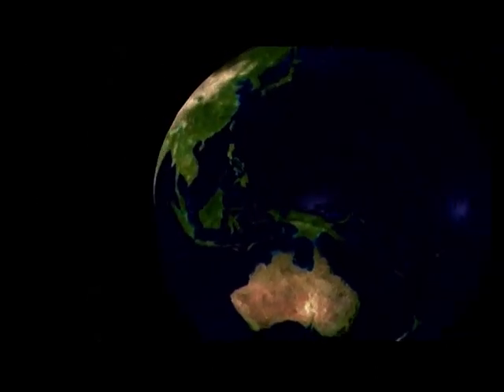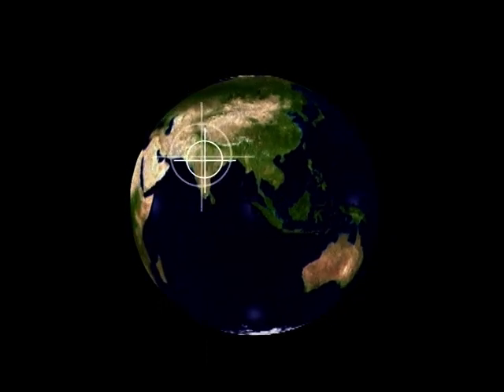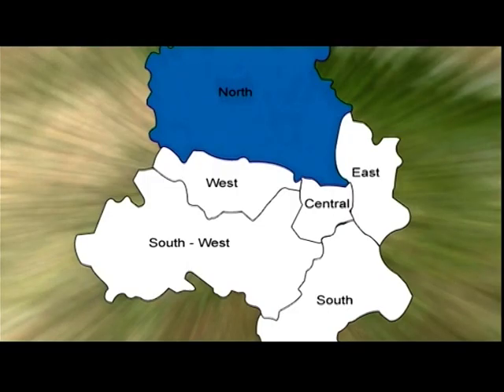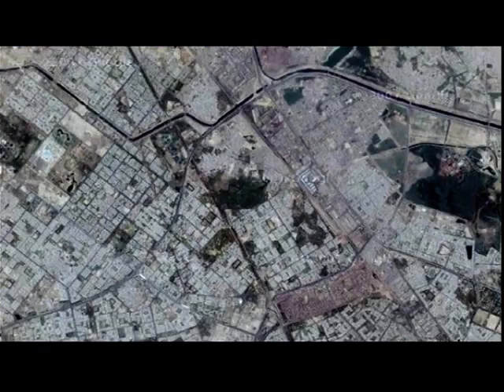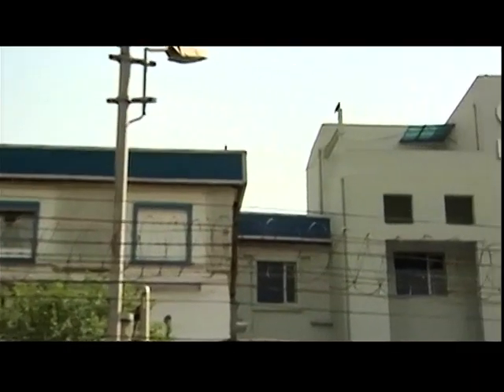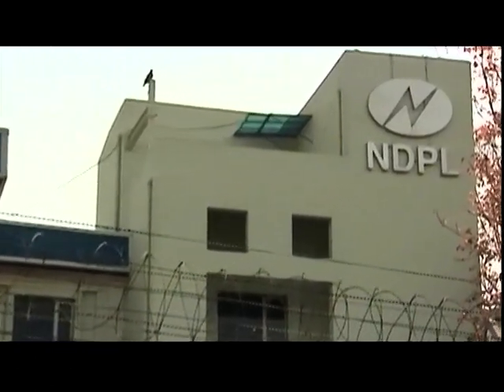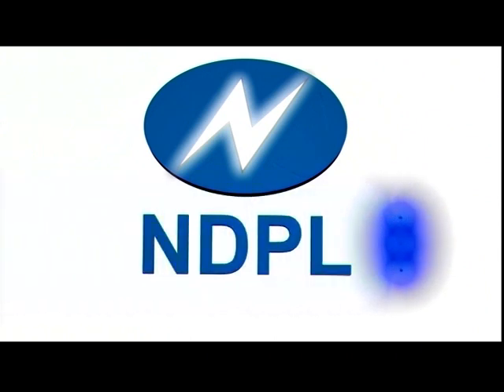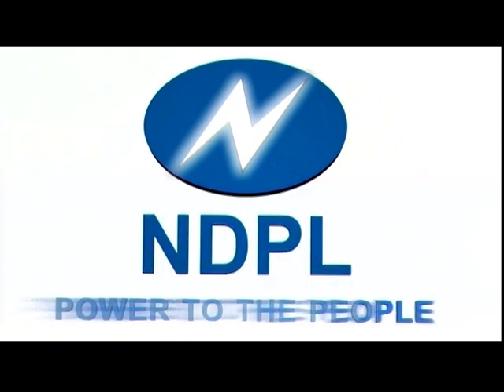A land of over 1 billion people, India straddles the worlds of modernity and traditionalism. A staggering population and a vast geographical span are inherent in India. In a bid to conquer these numbers and bring efficiency to power distribution, North Delhi Power Limited was incorporated on the 1st of July 2002. It's a joint venture between Tata Power and the Government of the National Capital Territory of Delhi.